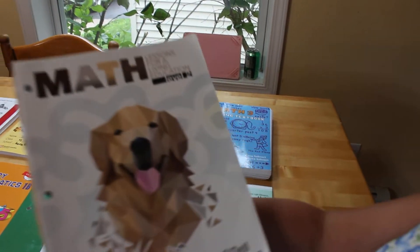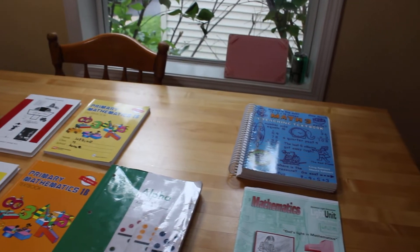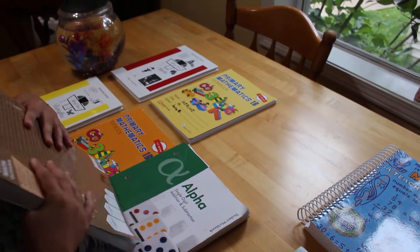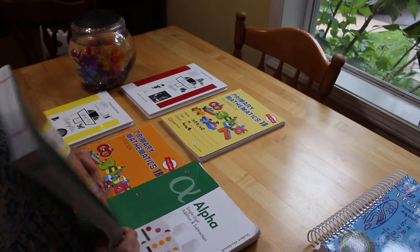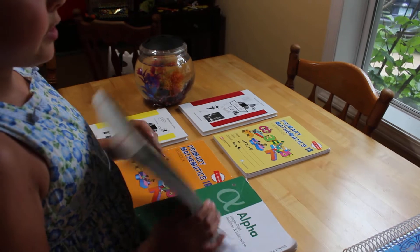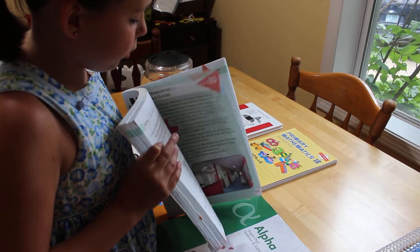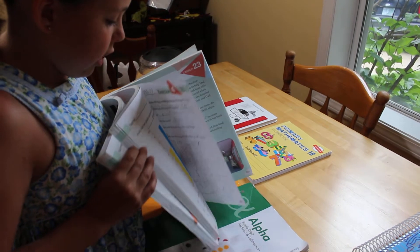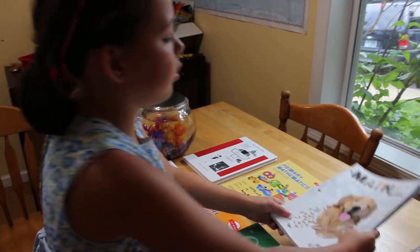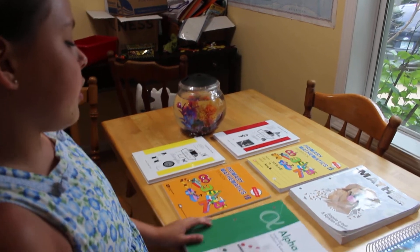Next we have Math Lessons for a Living Education 2. It's level 2 and it's a nice book. I kind of forgot why I stopped doing it, but I think it's just kind of long. It's got colors and people and stories, bar graphs and stories. It's also got some nice cookbook recipes in some of the stories, just for fun.